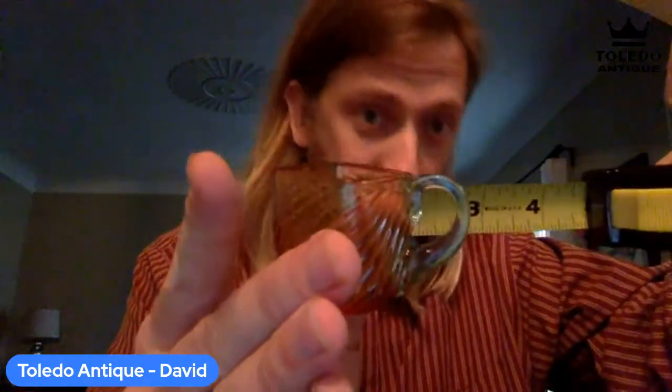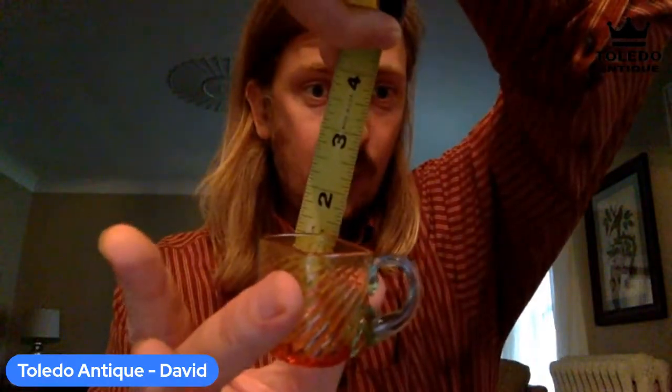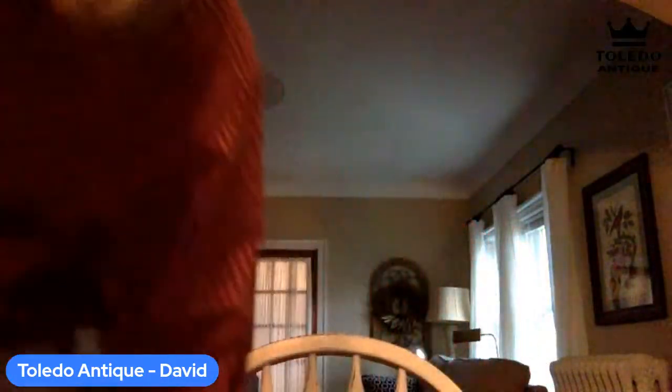Let me just measure this out for you guys. Let us know if you're here — say hello. As you can see, this is about two and a half to three inches in width, and about one and a half inches in height. A very cute little teacup to drink your tea in. I love the colors — it's amber-toned and blue-toned.